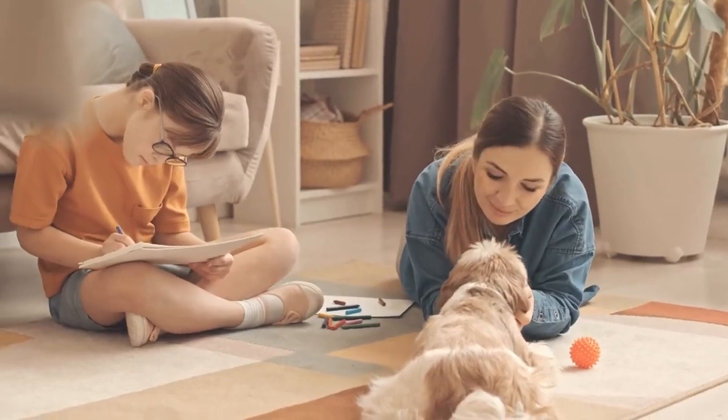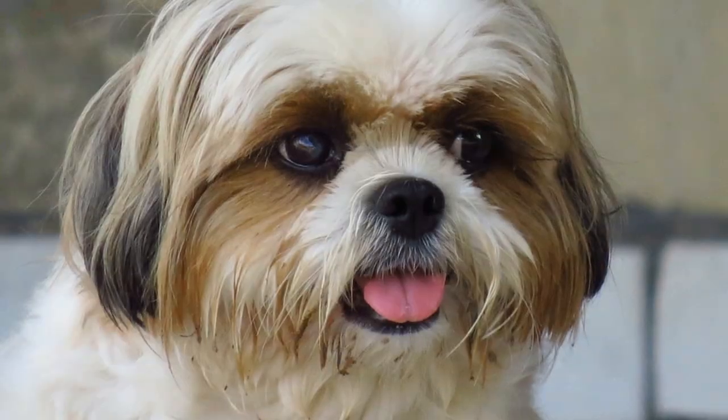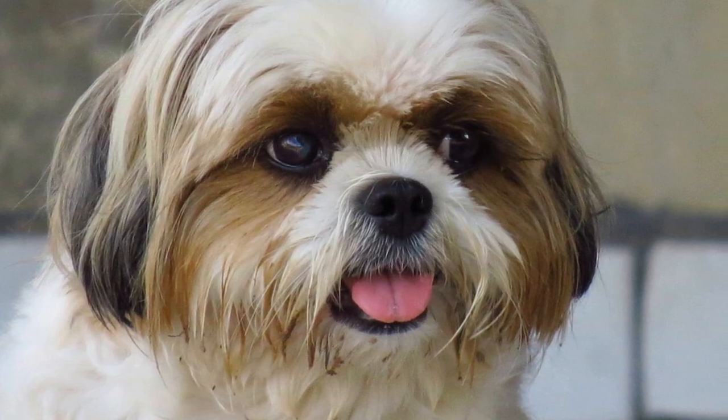5. Mental stimulation. Mental health is as important as physical health for your furry friend. Provide your Shih Tzu with mental stimulation through interactive toys, puzzle feeders, and training sessions to keep their minds sharp and prevent boredom.